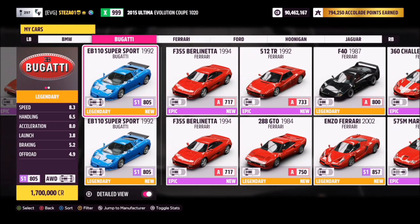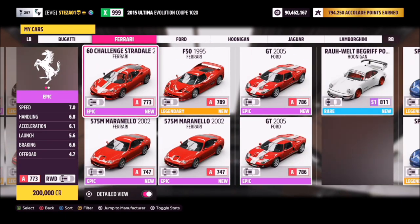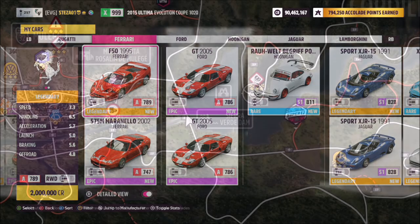Now these are all of your retro supercars — you can filter them. I ended up opting for the Ferrari F50, but you can use whichever car you've got available to you.